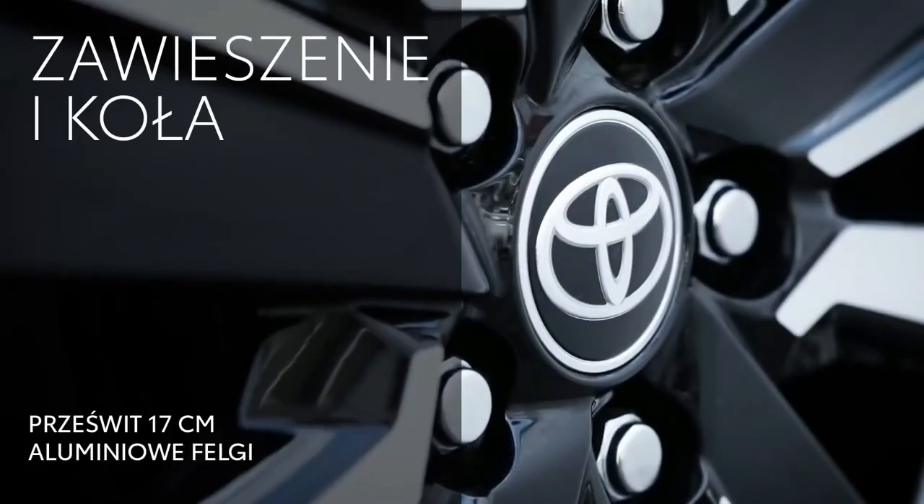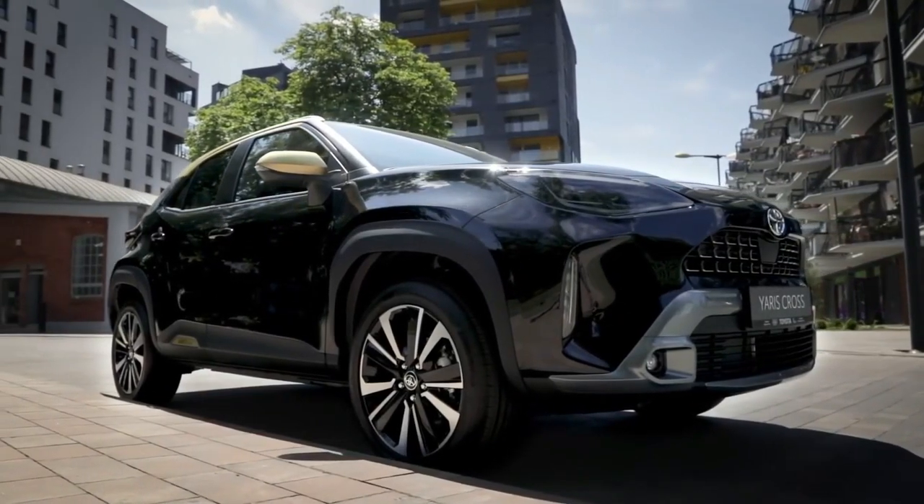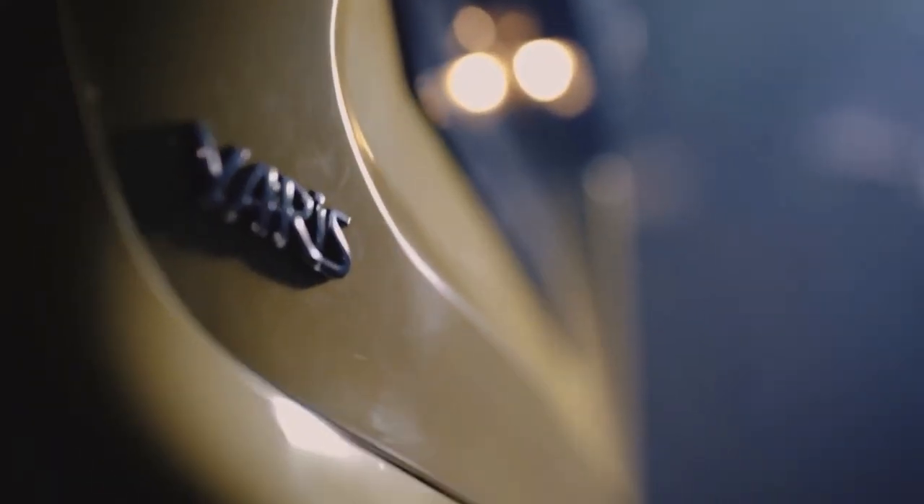New Toyota models come with a fairly basic standard warranty package, but the company throws in two years of complimentary scheduled maintenance to sweeten the deal. Rivals such as the Kia Seltos or the Hyundai Kona may offer more value for high-mileage drivers with their 100,000-mile policies.